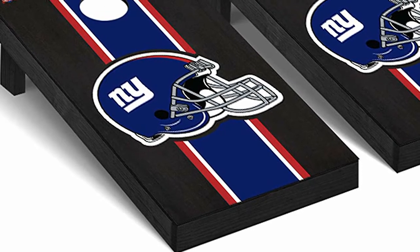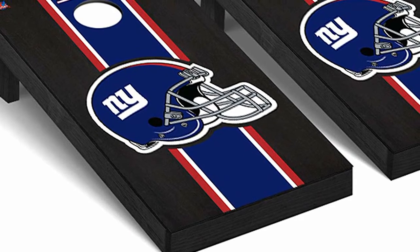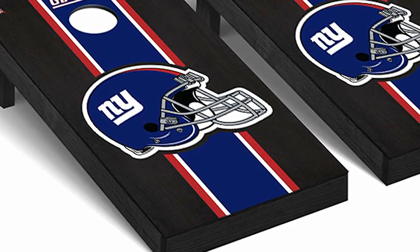Introducing the New York Giants Cornhole Boards by Victory Tailgate. Are you an extreme Giants fan? If you are, you will want to check out a set of these NFL Cornhole Boards.